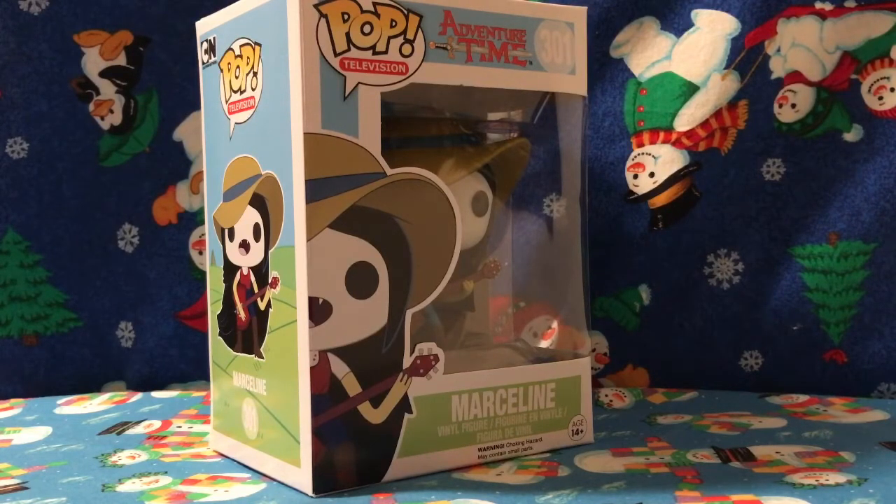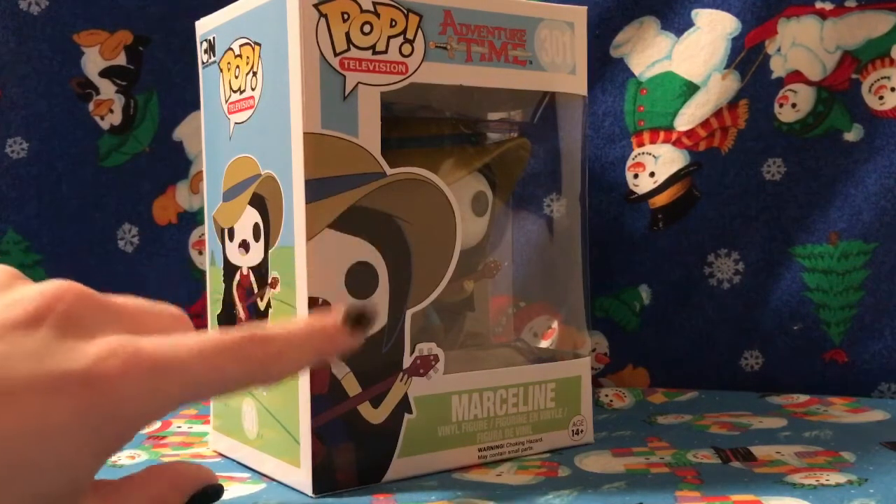This is Marceline, number 301. I got her on sale from Hot Topic — I don't remember the price, but normally her original price is $12.50. Let's look at the box.